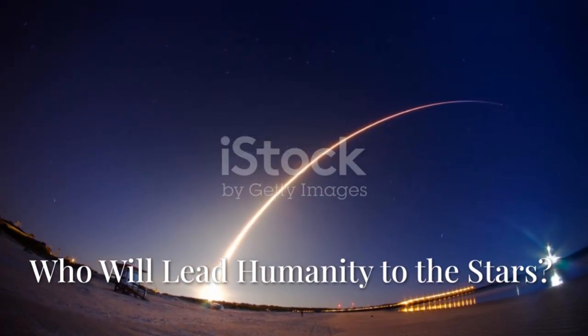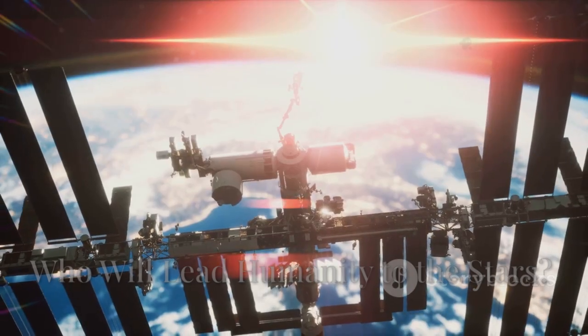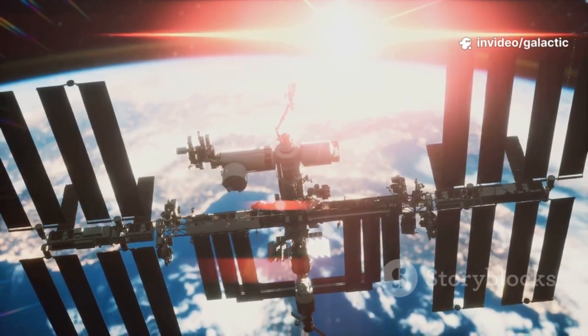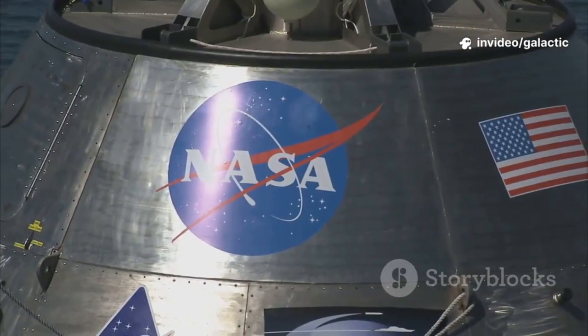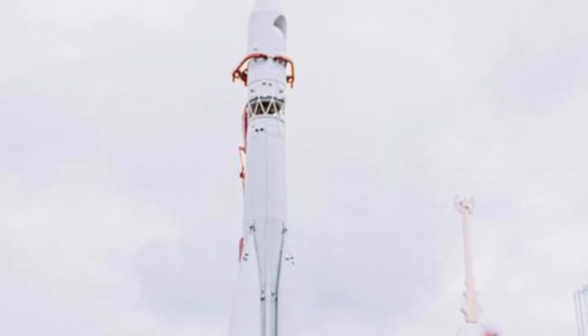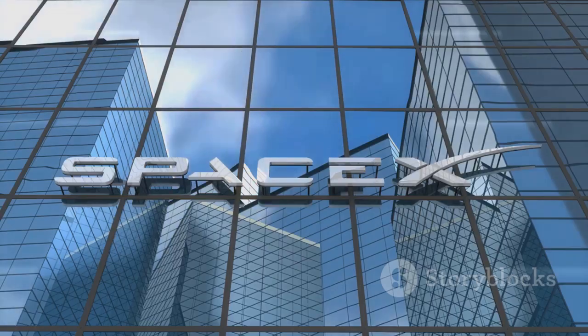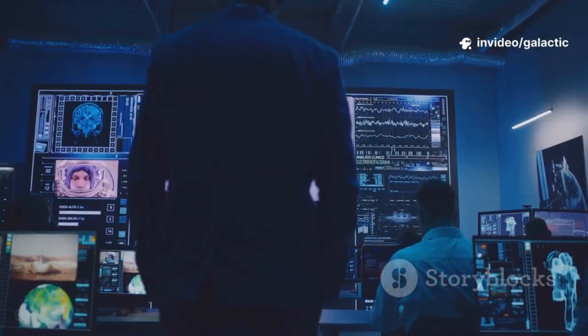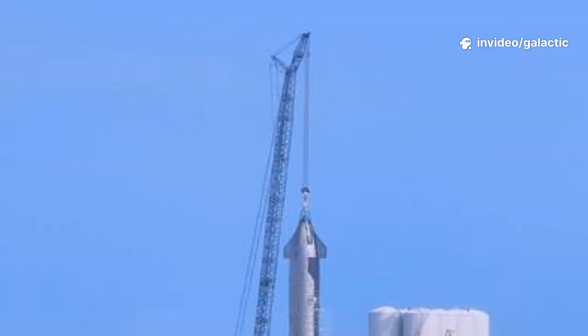Who will lead humanity's next great leap? Space exploration is no longer just for superpowers — today it's a global collaborative effort. Agencies like NASA, ESA, and Roscosmos remain vital partners. New players like China and India are making bold strides. But the private sector — SpaceX and others — now drives innovation at unprecedented speed. Our goal isn't just missions but sustainable, commercially viable systems.